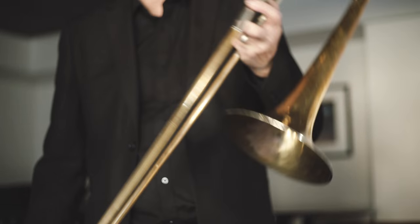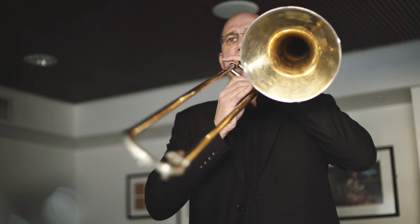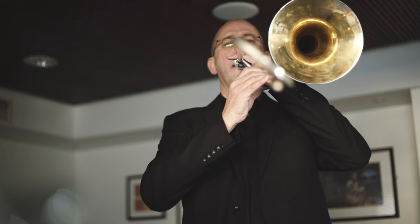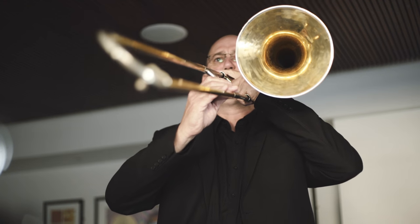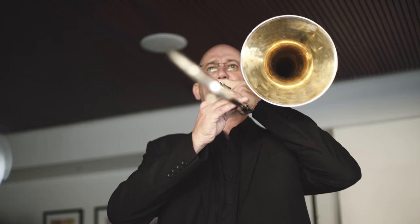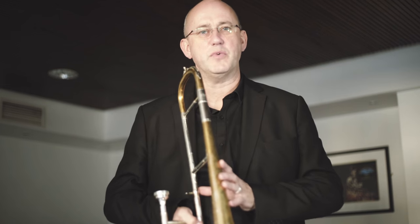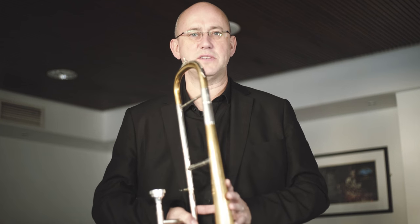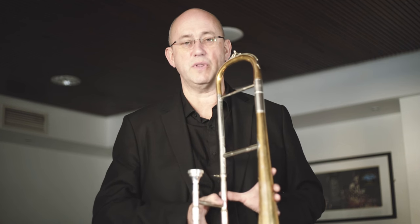That large bell is a very typical feature of this romantic trombone. You probably won't get the full benefit of the sound of this instrument through the microphones of the cameras. The best place to come and listen to these instruments is in the concert hall, where you'll get the full impact of the sound of the trombone section, and of course all the other beautiful brass instruments within the OAE.